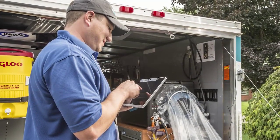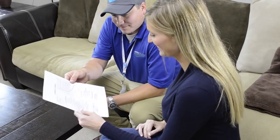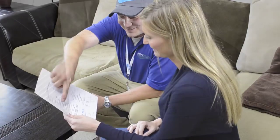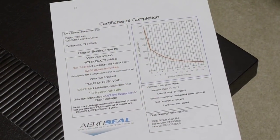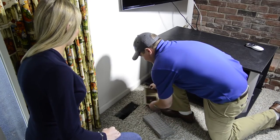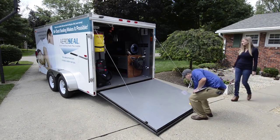After the sealing process is completed, a final leakage test is conducted. A certificate of completion is provided to the homeowner that states the pre and post leakage rate and the percentage of improvement, which can be up to 98%. The technician then removes the blocks from the vents, the injection point is patched, and the heating and cooling system is turned back on.